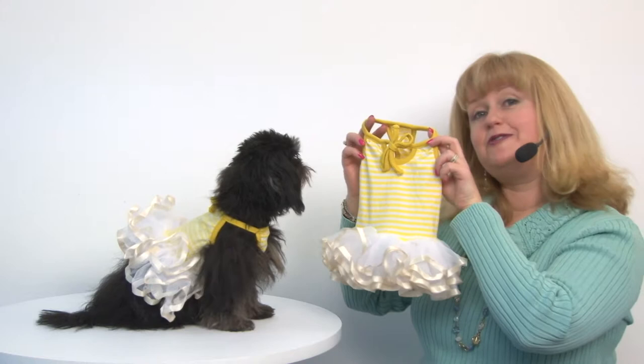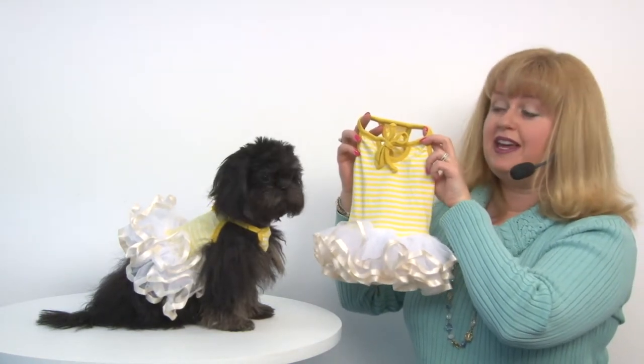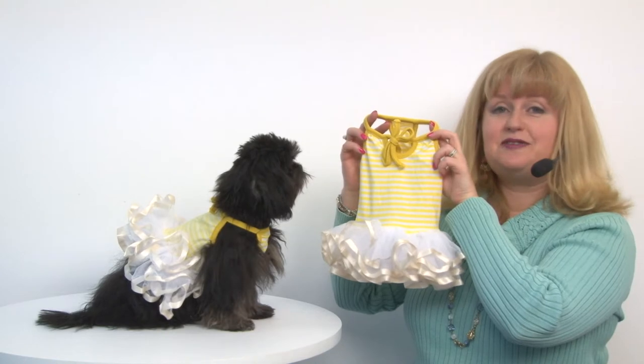This would also be a great choice for a baby shower or going to a garden party. It's also really sweet for Easter or any fun event where your pet wants to get noticed.